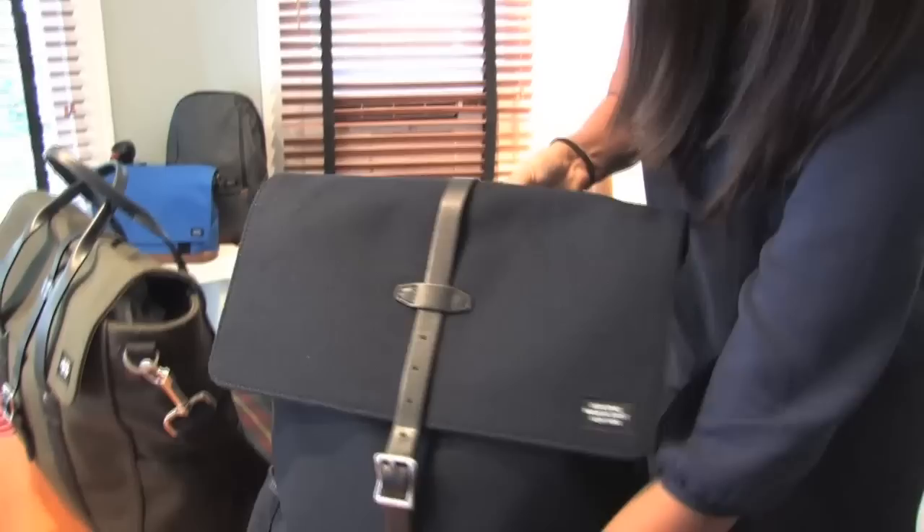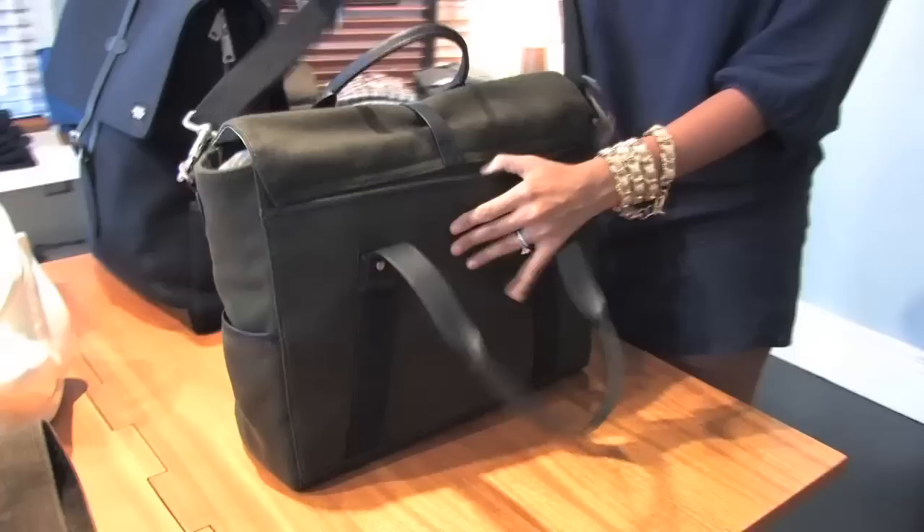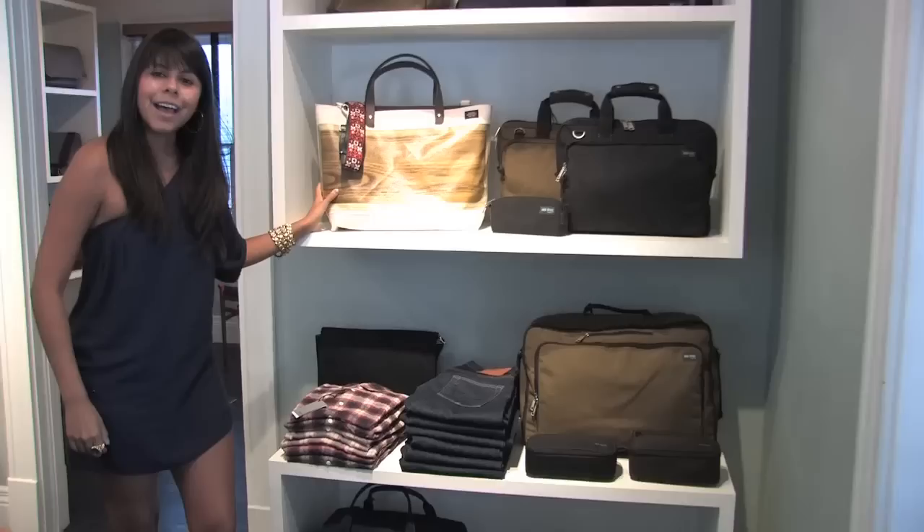This is called the Woolfelt Boot Pack. On trend again with the military style, it's great for school, for work, or just traveling around town. This one is a little bit more professional looking — it's the Swiss Brief. It's also wool and has a detachable strap, so you can carry it over the shoulder or use the double handles.